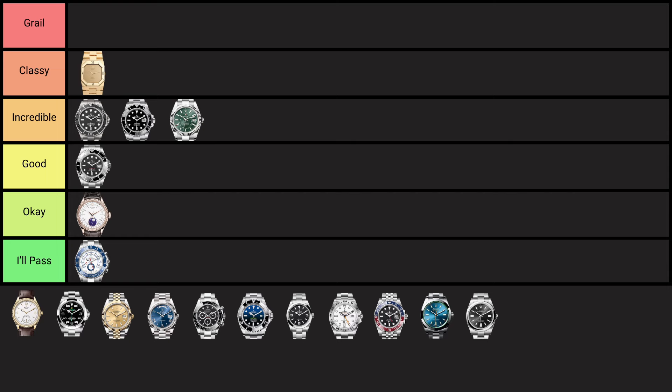Even though a design is boring, it doesn't mean it's bad. This watch is absolutely incredible quality, it's got so much amazing history, and you can't go wrong buying it. It looks good on any wrist, it looks good in any situation. For these reasons, it finds itself in the incredible tier.